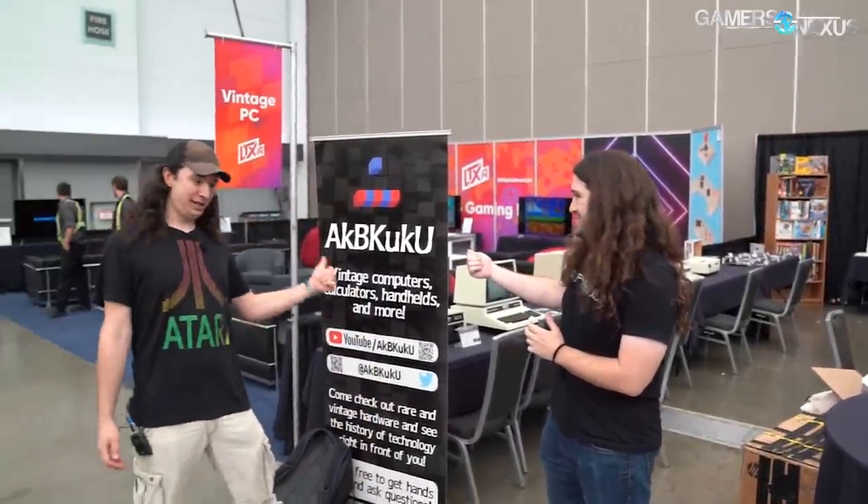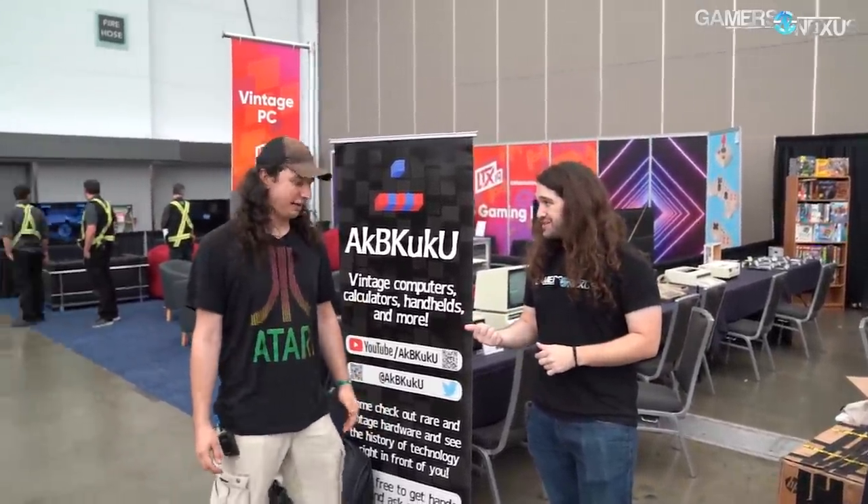Hey guys, we're here at LTX. We're technically pre-show right now and they're still setting up. We're at the booth for Acaba Cuckoo - we'll link that below. So that's your YouTube channel, and you've got a whole retro hardware set up here.